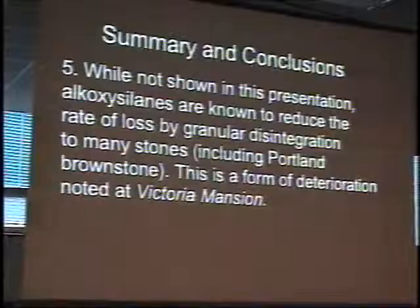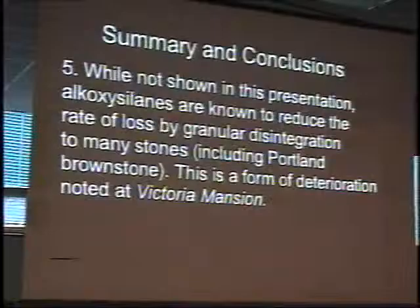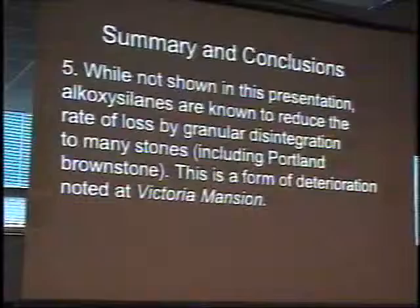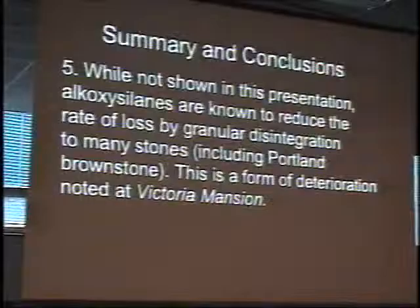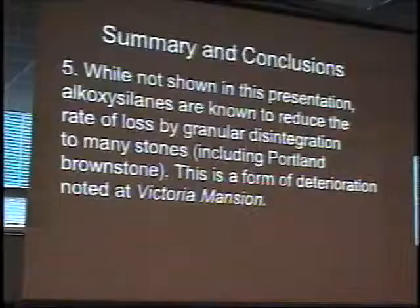One of the things we do know about alkoxysilane with respect to granular disintegration on stones like Portland Sandstone is that this is a very useful treatment — it will reduce granular disintegration for longer periods of time than it will hold onto strength increases. And that is a condition present at Portland brownstone as Victoria mentioned. There are areas where there is some erosion; in those localized conditions of granular disintegration, we will get a pretty good improvement in performance. That would be an area where you might consider using alkoxysilane — rather than as an overall treatment.